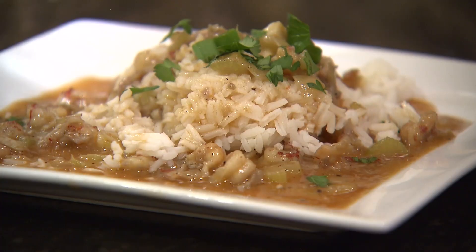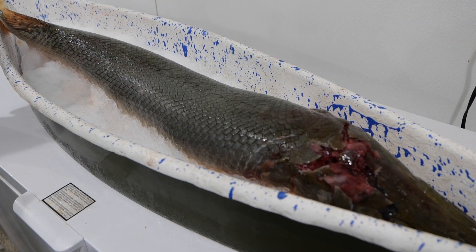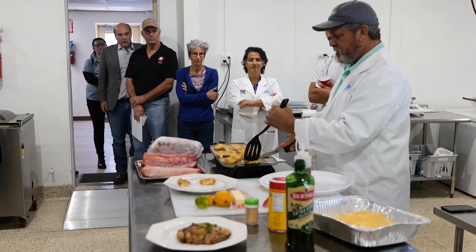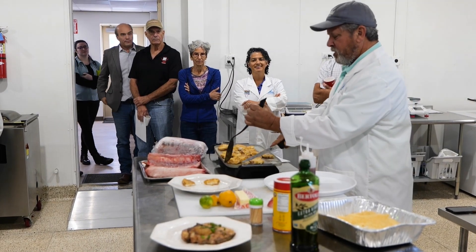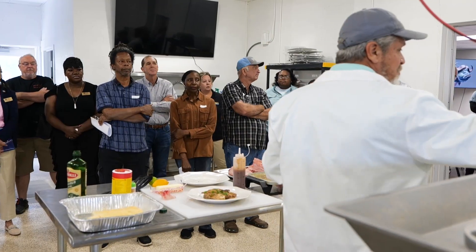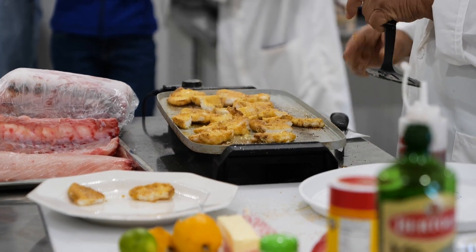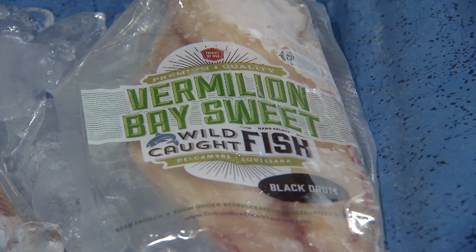Shrimp and crawfish are key ingredients in many Louisiana seafood dishes. But what about garfish, or buffaloes, or gaspar goo? Many years ago, these species were staples in many home-cooked meals. Agents with the LSU AgCenter and Louisiana Sea Grant are trying to bring them back to give a boost to the Louisiana seafood industry.